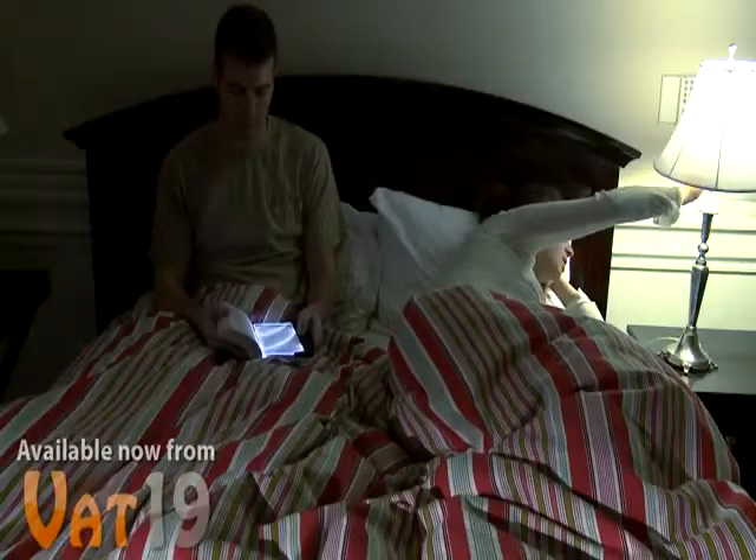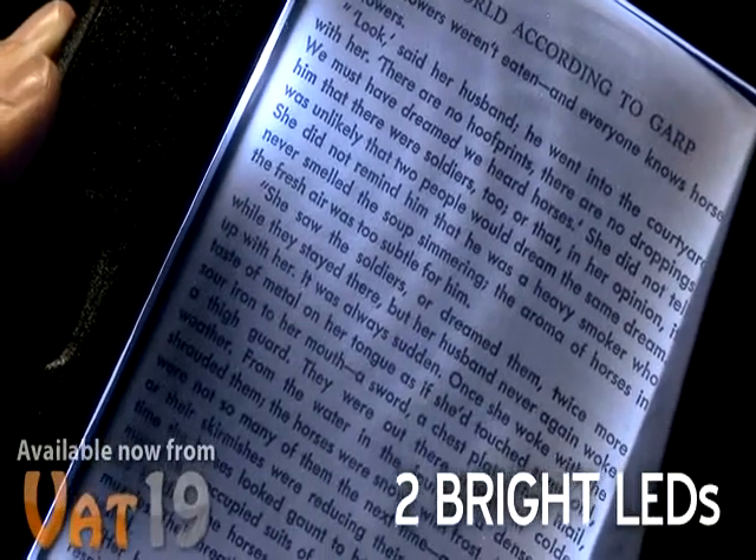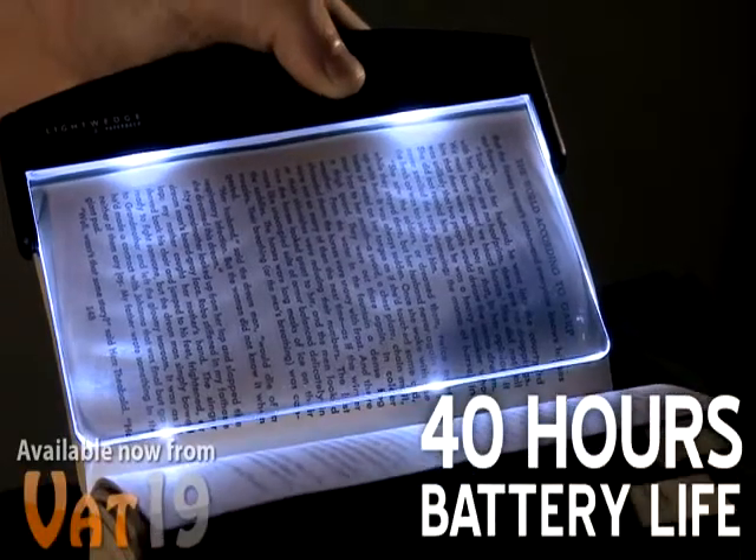Perfect for reading in low lighting or even no lighting, the Light Wedge won't cast unwanted light around the room — but on the page, its two bright LEDs provide the perfect amount of reading light, and they last 40 hours on each set of batteries.